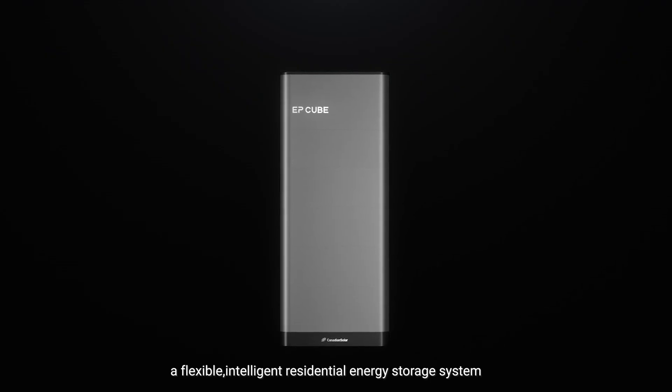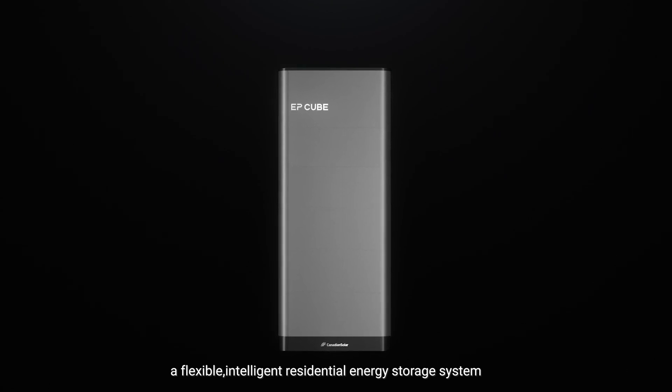EP-Cube — a flexible, intelligent residential energy storage system.